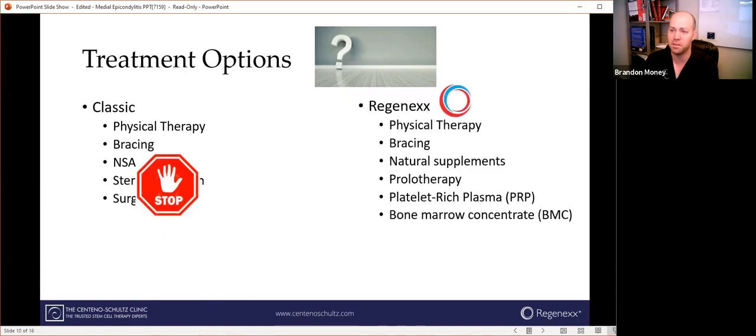Now let's think about the Regenex difference. The first two things are the same — we'll try physical therapy and bracing if you haven't already. We want to do as few things as possible to get you healthy and back to doing what you love. We recommend natural supplements like turmeric, fish oil, and bromelain, which can help with pain and inflammation. For injection treatment options, we start with prolotherapy — the most mild option — which is a sugar water that's been around for about 100 years and stimulates the body's healing response. Then platelet-rich plasma, or PRP, which comes from your own blood and contains growth factors to help your body heal itself. The strongest treatment we offer is bone marrow concentrate, which contains mesenchymal stem cells as well as platelets and other cells to give you the best opportunity to heal.